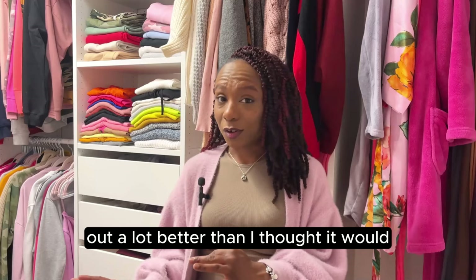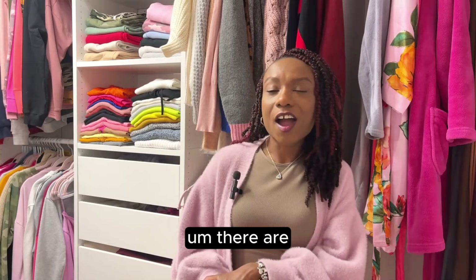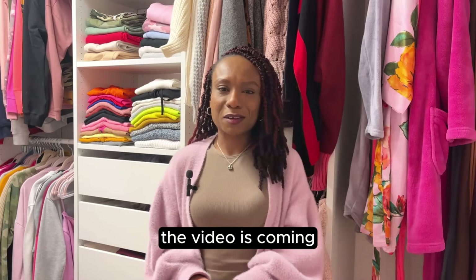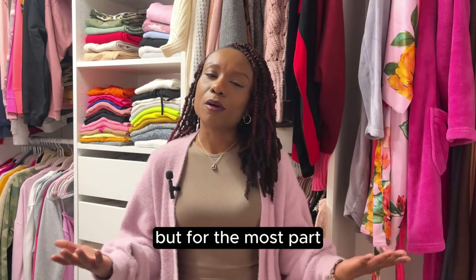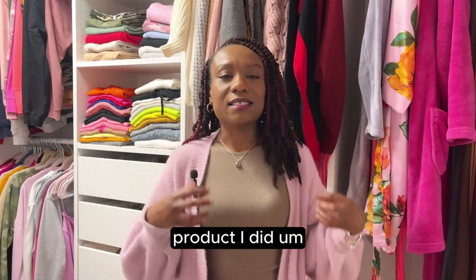I am very proud of myself because this came out a lot better than I thought it would. I started my closet in the summertime — I believe I started in June — and it is now the end of January. I would say I'm about 95% done; there are a few more little things I want to do, but I didn't want to delay the video any longer. All the main things are done, and I'll always do updates as I get new things, but for the most part my closet is finished.